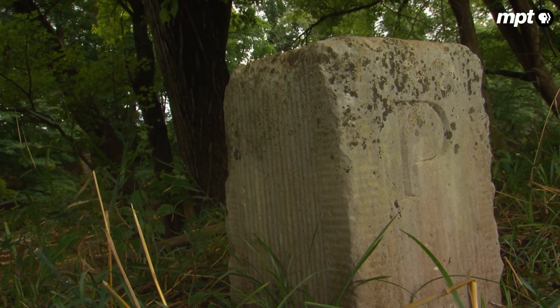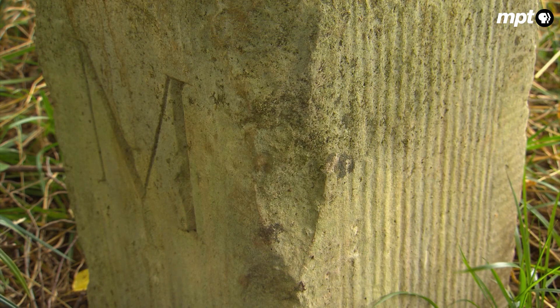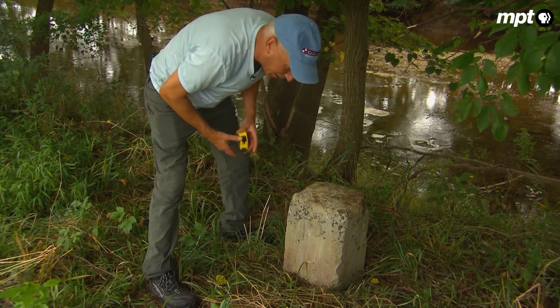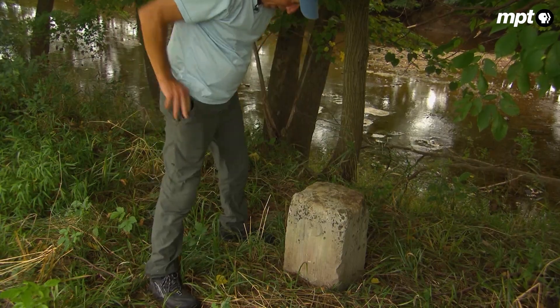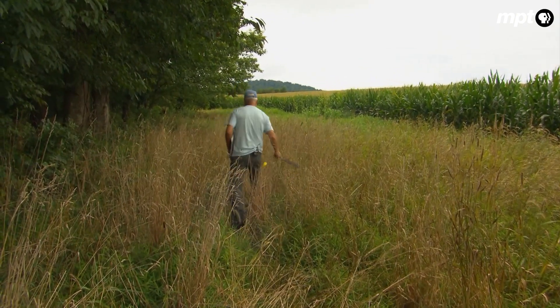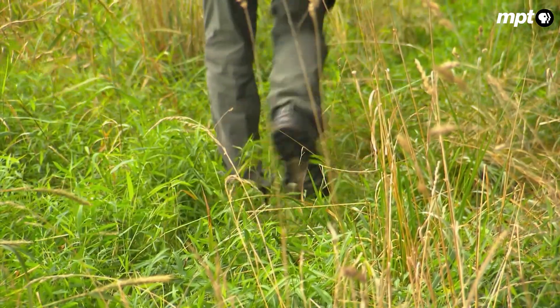P for Pennsylvania on one side, M for Maryland on the other. This one's been here for almost 260 years, so it's probably going to stay here. There's no immediate threat. It hasn't washed out with floods, it hasn't been plowed, because of its location right here at the top of the bank. Stones like this, there's no need to do anything at the present, but there's some that are in danger.